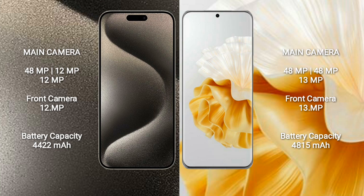The iPhone 15 Pro Max has a 4,400mAh battery with 33W fast charging support. The Huawei P60 Pro has a 4,815mAh battery with 88W fast charging support.